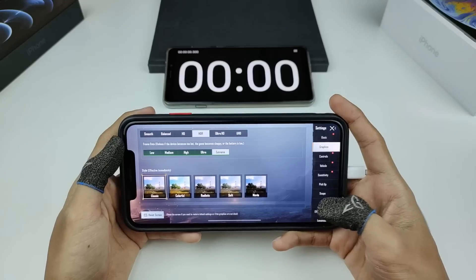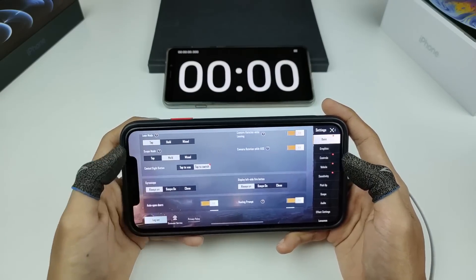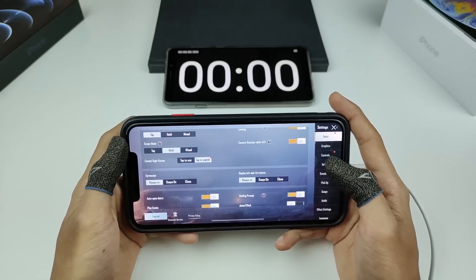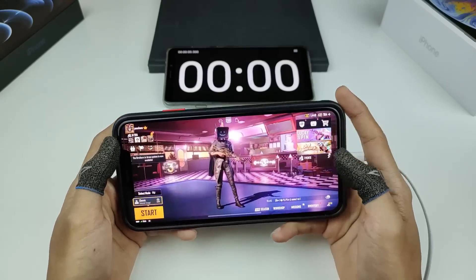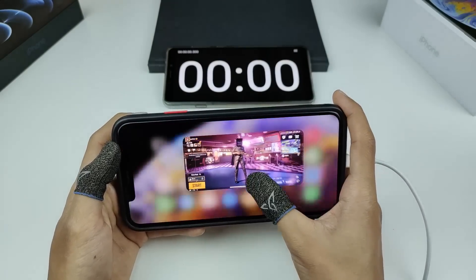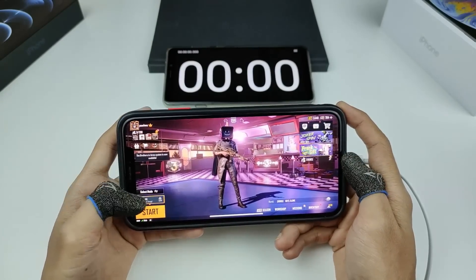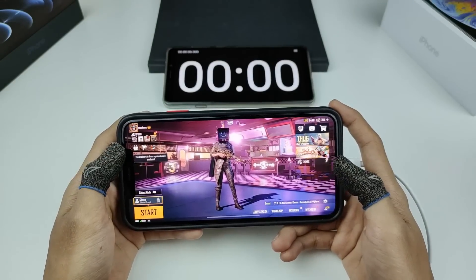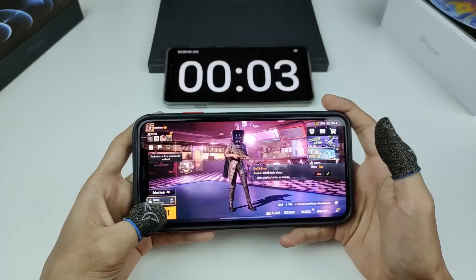Untuk features lain, audio boleh setkan kepada Ultra. Di bahagian basic, gyroscope always on dah saya setkan — kita akan tengok seberapa sedap gyro dia nanti. Sebelum start, saya akan buang semua app di background. Kita akan main di map Rangle, auto matching, cabut port USB di bahagian bawah, dan start timer. Jom kita mulakan.